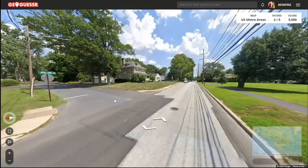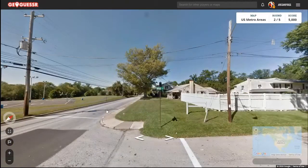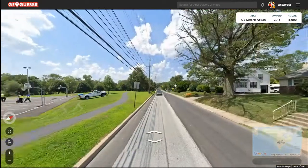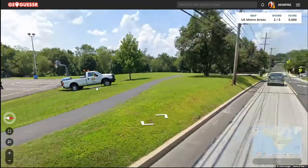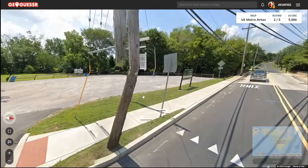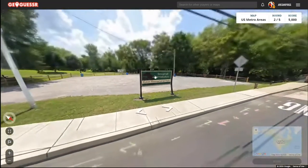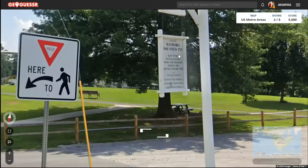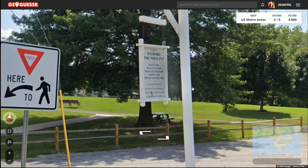This is Morrowind Avenue and Broad Street. Let's see if we can read what this says here — not really, but we know it's just public works. This is Hatboro, founded in 1715. Hats were manufactured here for soldiers during the Revolutionary War.